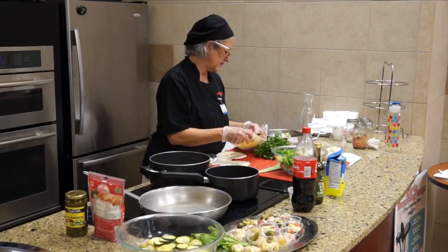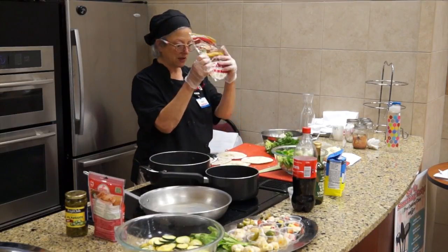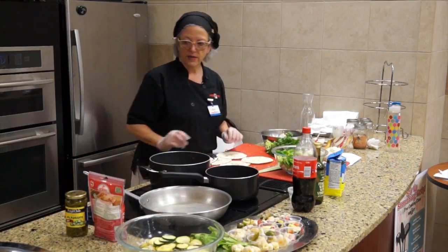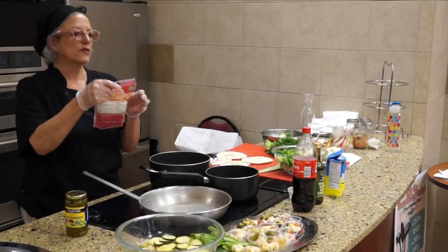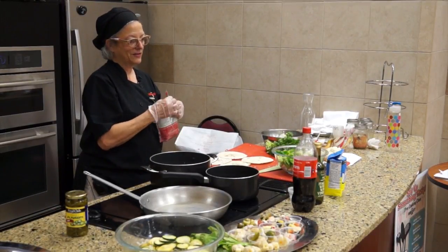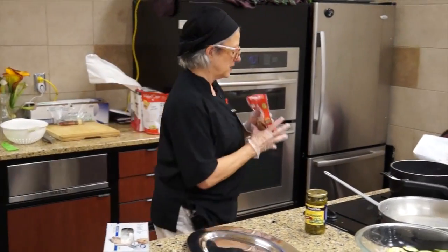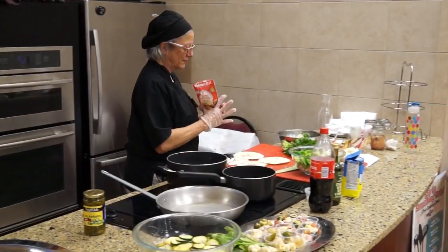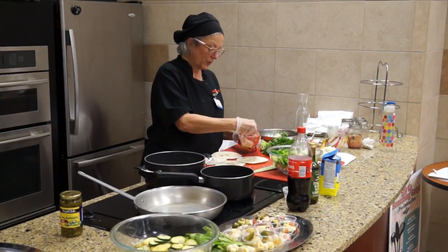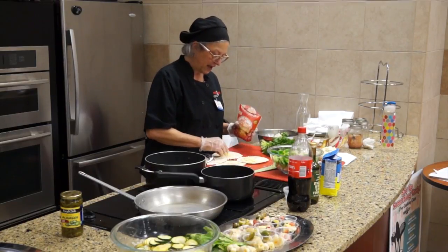These are the small taco-sized flour tortillas. The recipe calls for shredded pepper jack, but I prefer the chihuahua cheese - it's a melting cheese, really, really good. You get that in the cheese department, not in the imported cheese department strangely enough, but over on the wall where the regular craft cheeses are. You sprinkle some of this cheese on just half of the tortilla.